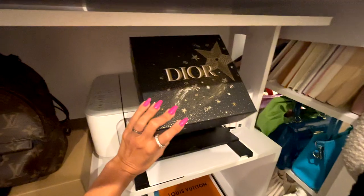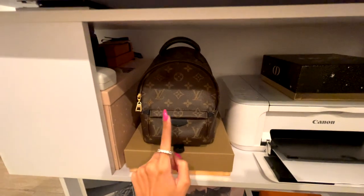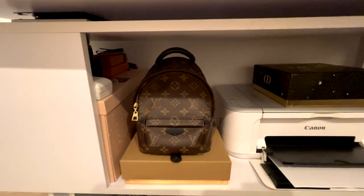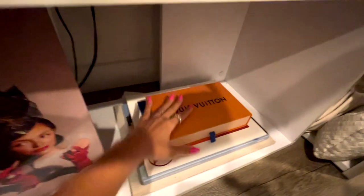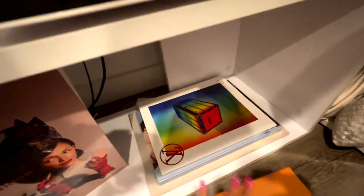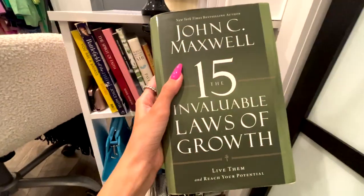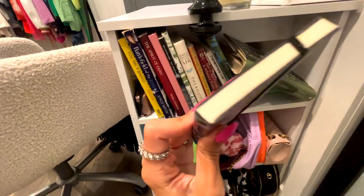This Dior box was from a perfume thing. This is the first bag I ever bought when I used to work at Louis — I was obsessed with the mini backpack during the mini backpack craze. I saved up all my money for it. I also have some books: a little bookstore find, a Fendi home book, and more books on the other side. I love books and I'm trying to read as much as I can. Right now I'm reading 'The 15 Invaluable Laws of Growth' by John C. Maxwell — it's really good.